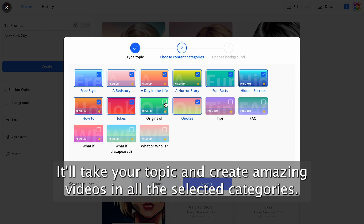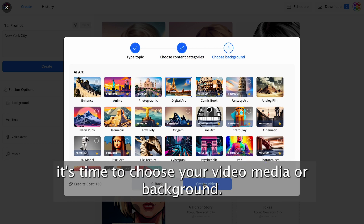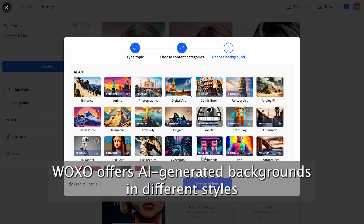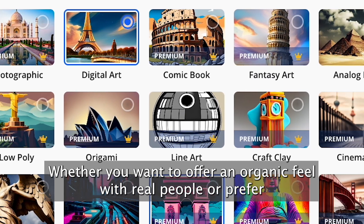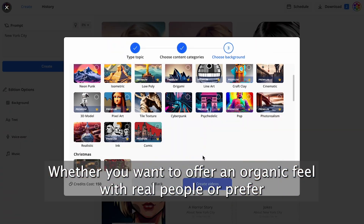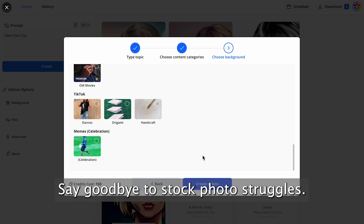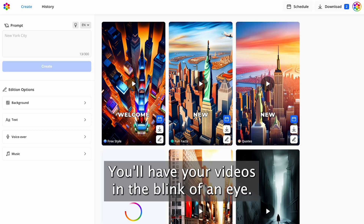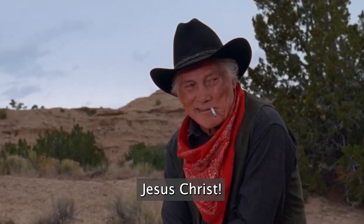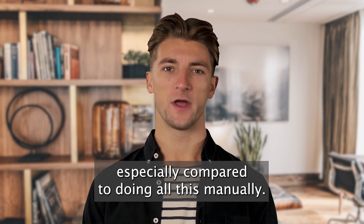It'll take your topic and create amazing videos in all the selected categories. Who needs a script writer when you've got this gem? After picking out your content, it's time to choose your video media or background. Woxo offers AI-generated backgrounds in different styles that are automatically tailored to your video topic. Whether you want an organic feel with real people or serene backgrounds featuring mountains and beaches, Woxo's got your back — say goodbye to stock photo struggles. Now hit the create button and watch as Woxo works its magic. You'll have your videos in the blink of an eye — maybe not literally, but it's pretty darn fast, especially compared to doing all this manually.